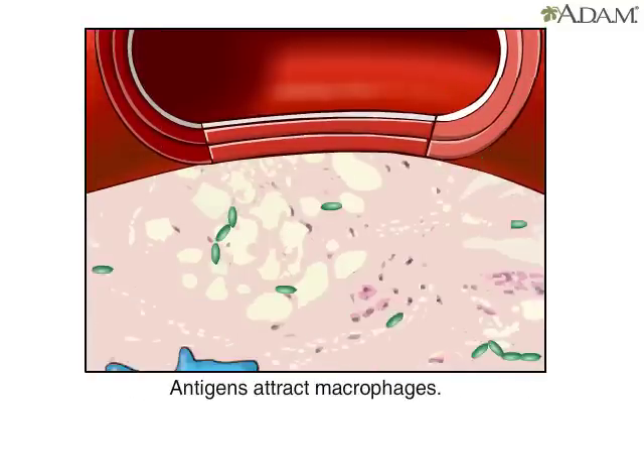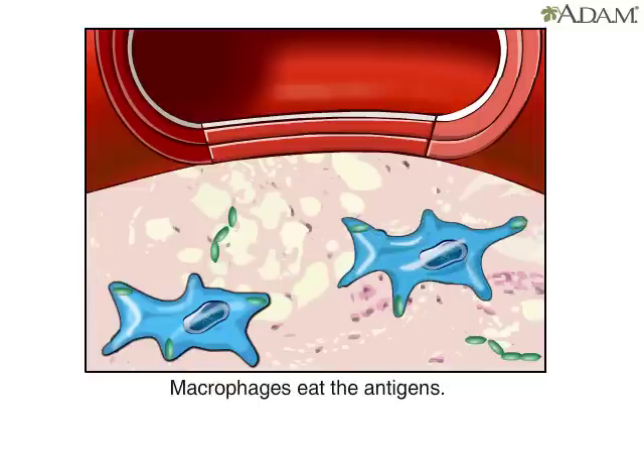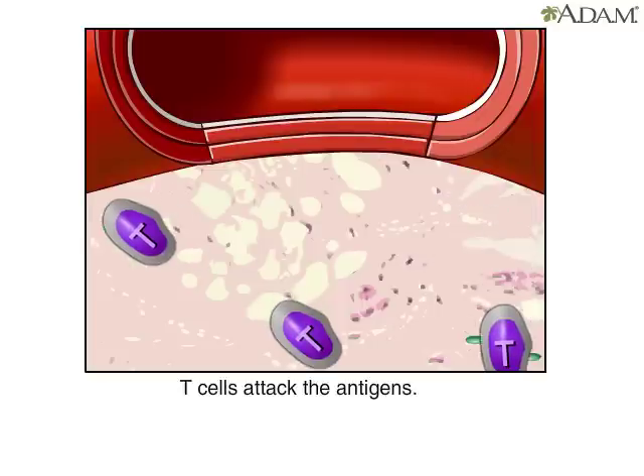When antigens invade tissue, they attract macrophages. These are scavenger cells that engulf the antigens. The macrophages then signal to T cells that the antigens are invading. Killer T cells gather and attack the antigens. Then suppressor T cells stop the attack.